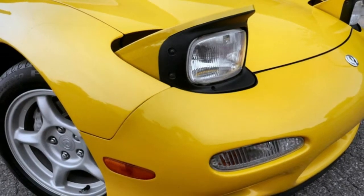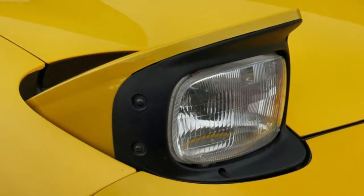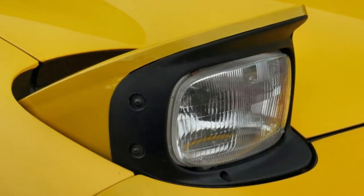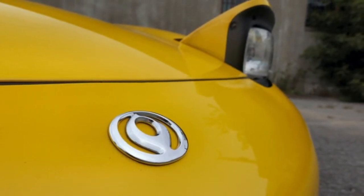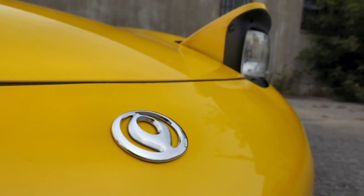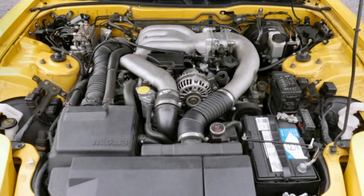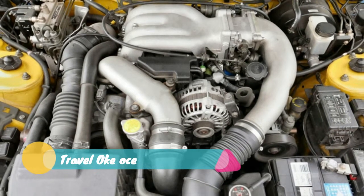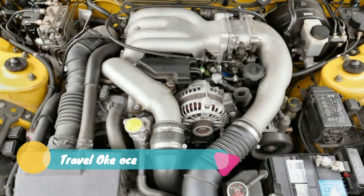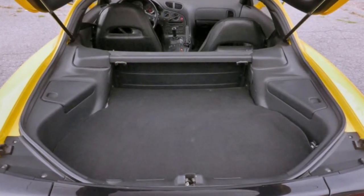With fluid lines that screamed exotic, it joined the NSX in showing that supercars didn't have to have European blue blood running in their cooling systems to elegantly snag eyeballs. The twin-rotor, 1.3-liter 13B situated behind the RX-7's front axle revved all the way to 8,000 rpm on its quest to produce 255 hp and 217 lb-ft of torque, with a pair of sequential turbos handing boost duties back and forth around the 4,500 rpm mark. Significant figures for the era, to be sure.